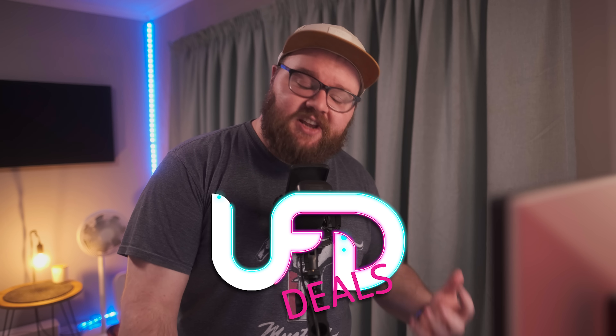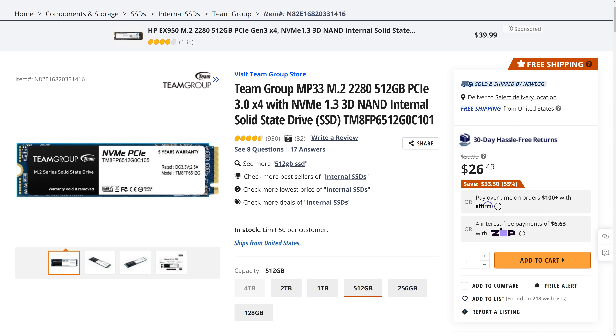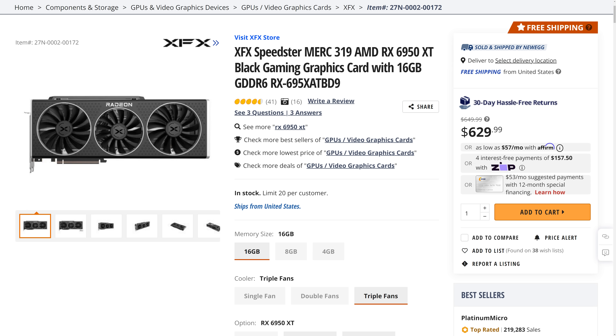I bought Reece's ticket to Computex — it was non-refundable and he's not here — but he's still going to bring you the hottest tech deals on the internet. Welcome back to Nifty Deals. I'm Reece, your South African deal guy. Like this 512GB MP33 NVMe M.2 SSD from Team Group, currently going for only $26.49 — that's $33.50 off, or 55% off. All sizes are on sale but the 512GB has the deepest discount. Next up, we have the XFX Speedster MERC 319, an AMD Radeon RX 6950 XT graphics card with 16GB of GDDR6, which you can pick up for only $599.99 with the included promo code, making it the lowest price in 30 days. You can find these and more linked in the video description below.